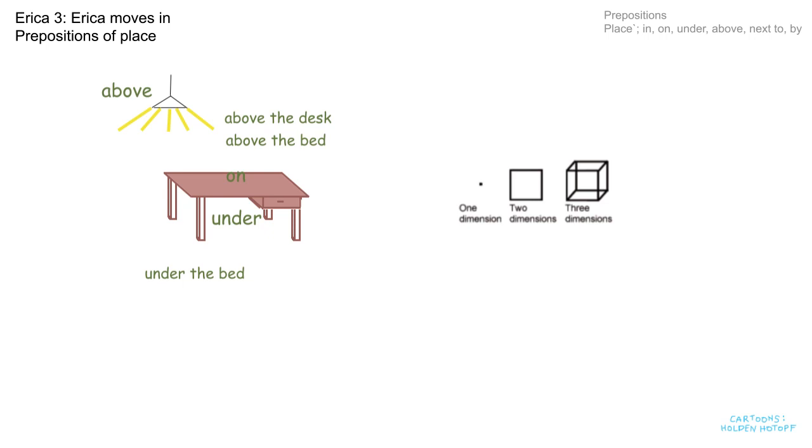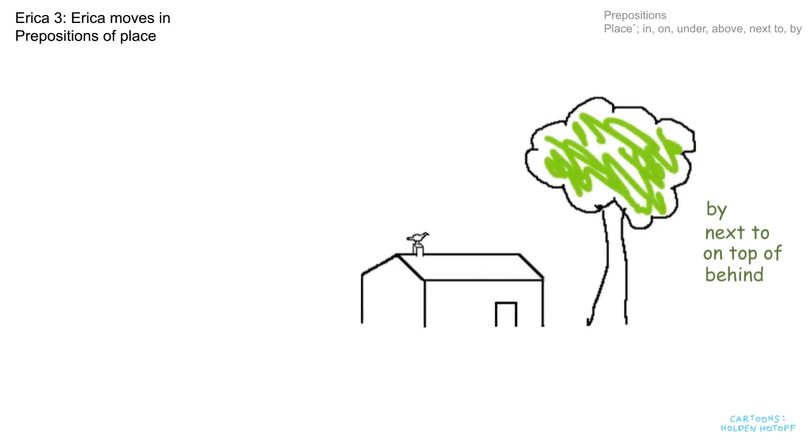Let's move on to the next four words: by, next to, on top of, and behind. Here we have a house, a tree, and a bird. The tree is by the house, or next to the house. By and next to are similar in meaning but not exactly the same. The tree is by the house; Polly the parrot is by the window — and you could say "next to" for both of those. But in the movies, you sit next to your friend.